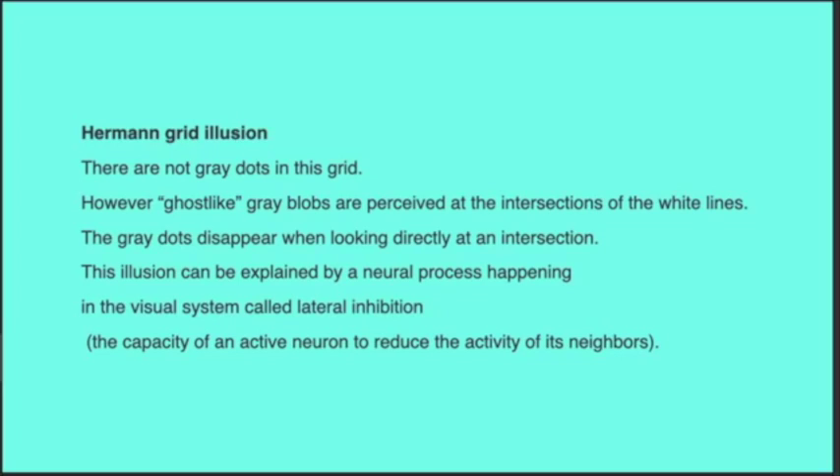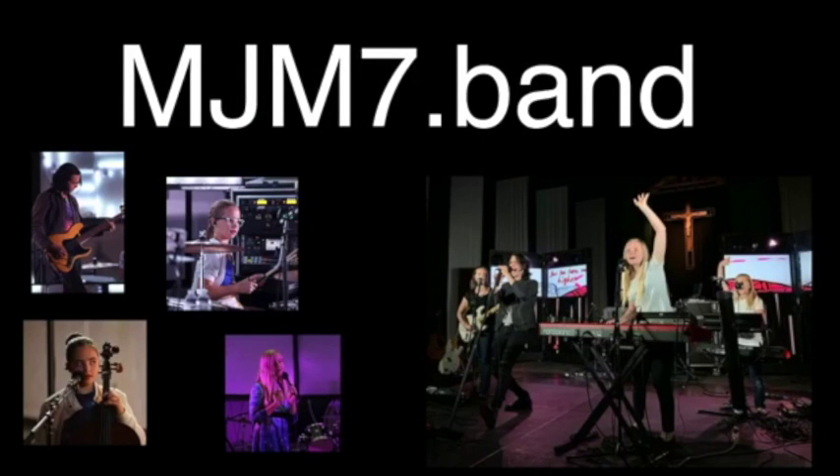Moving forward, before we do our presentation, I wanted to let you know about MJM7. They sent us a special message. MJM7 is a band — they were slotted to perform for IHE's March retreat, but due to the coronavirus outbreak they weren't able to come. We have the opportunity to have them come in August — August 2nd at Plattsburgh at the Newman Center. MJM7 is a family band: Michael the dad and his four daughters all perform together.